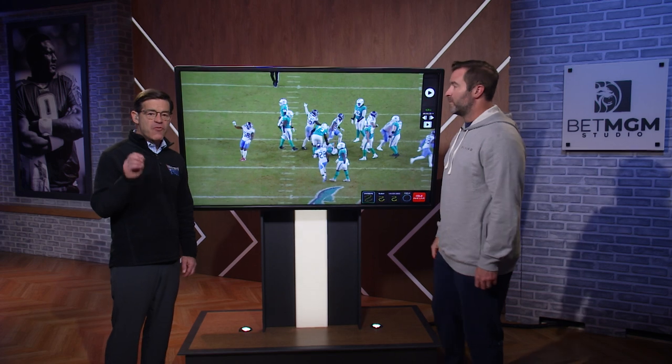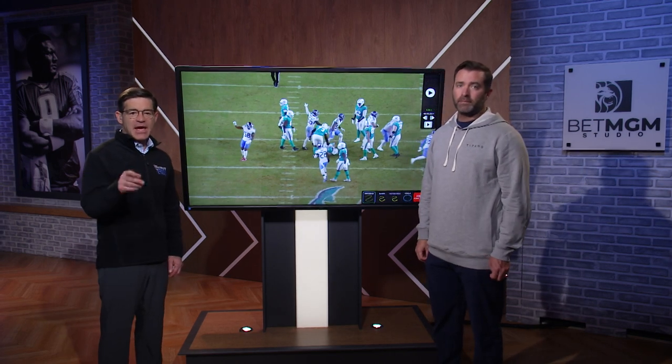Miami, as mentioned, was 0-for-2 on fourth down tries in the game eight days ago.